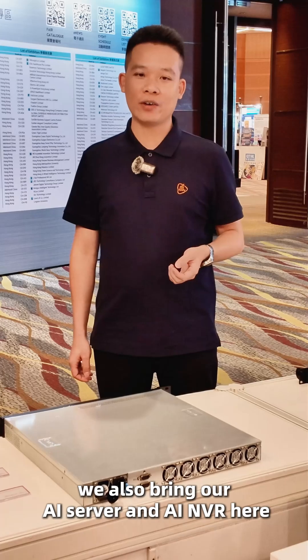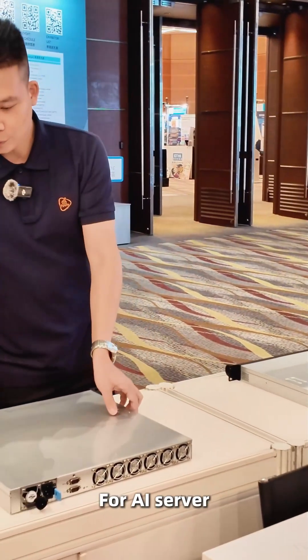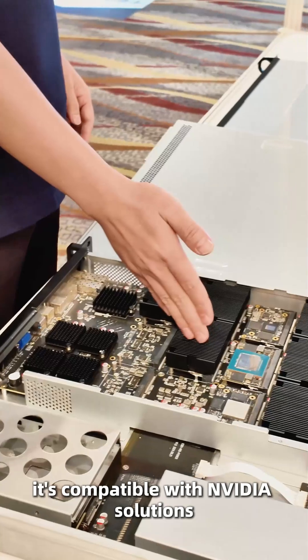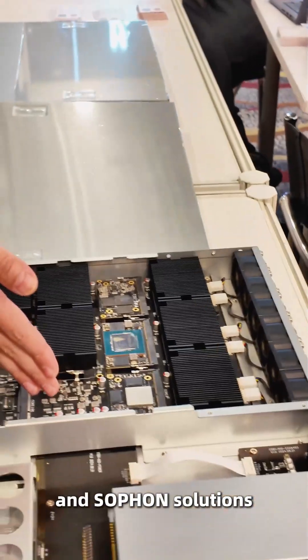Today, we also bring our AI server and AI NVR here. For the AI server, it's compatible with Nvidia solutions, Qualcomm solutions, Rockchip solutions, and MediaTek solutions.